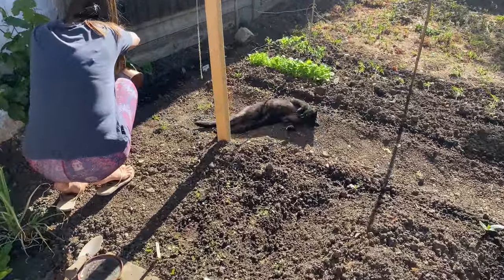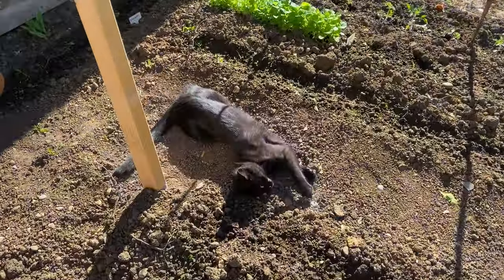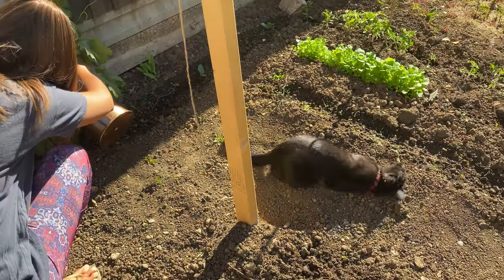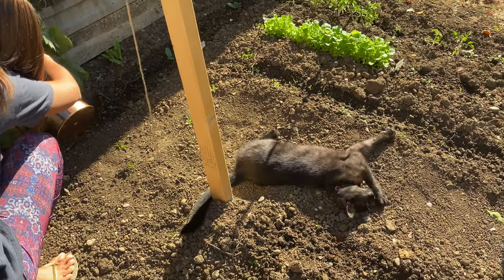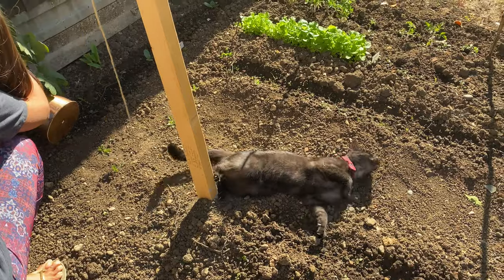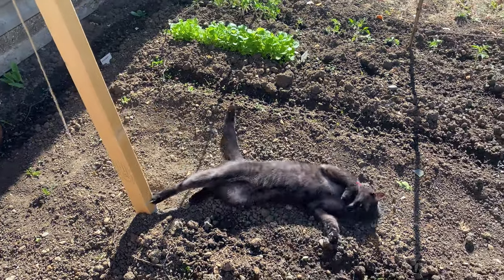I mean this is taking the mick a little bit isn't it. This spot for some reason, all three cats love to do this. It cools them down. And I don't actually want to tell them off because I don't have anything planted there. The idea is they won't do it anywhere else.